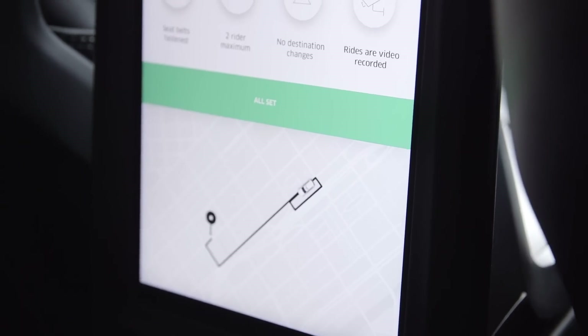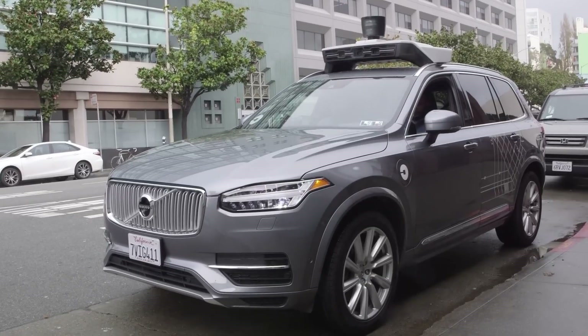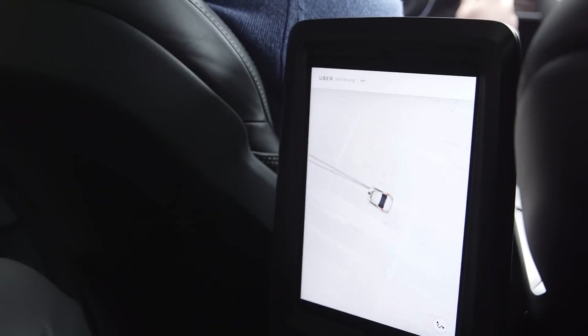200 maximum. No destination changes — we know where we're going. Rides are video recorded. All set. Dom's just bringing us to the route. Here's the track. It's suggesting self-driving to our vehicle operator.